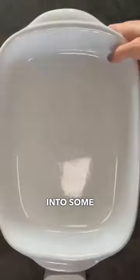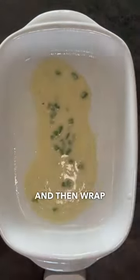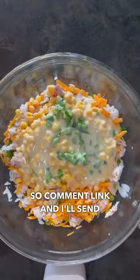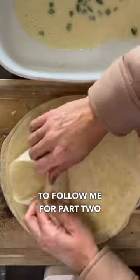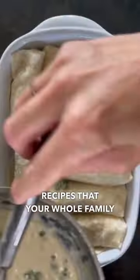I'm going to mix the sauce into some rice, corn, and chicken, and then wrap these babies. I found this recipe online, so comment 'link' and I'll send you a direct link to the recipe. Make sure to follow me for part two of my leftover chicken recipes that your whole family is going to love.